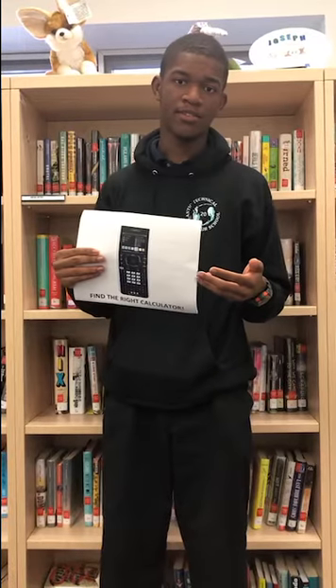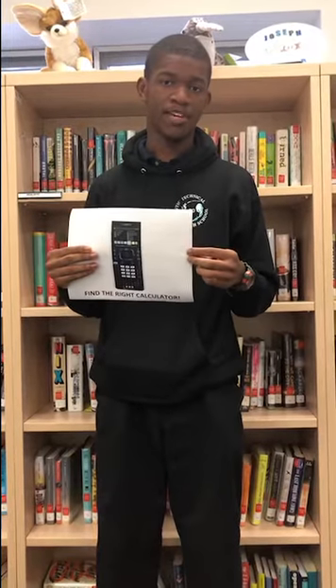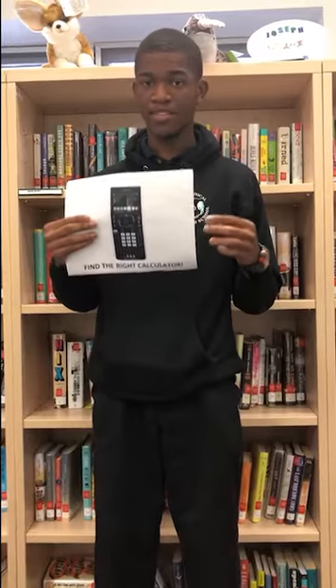You want to find a calculator that has as much functionality as possible, but at the same time it needs to be an approved calculator as well as a calculator that you're comfortable with, because if you're not comfortable with it then it's not going to be any more useful to you than a four-function calculator.